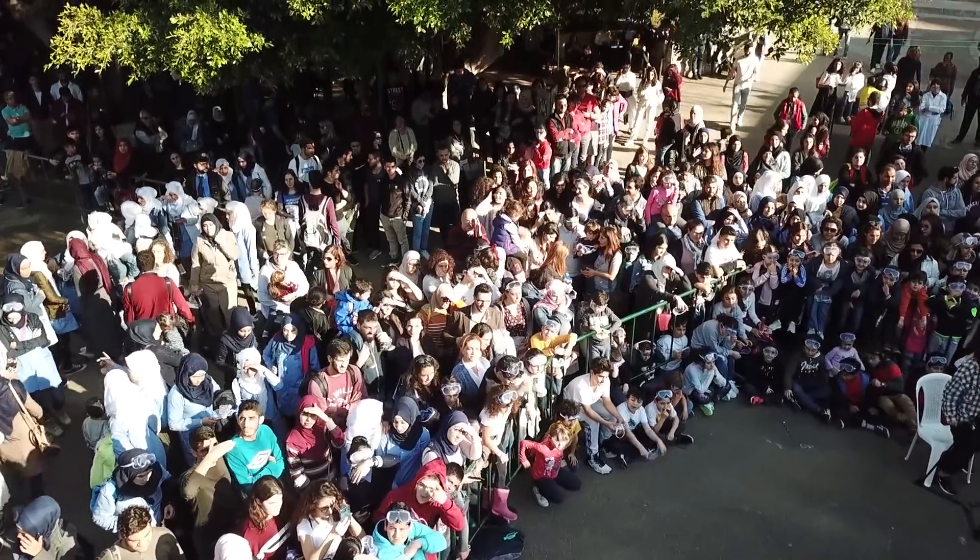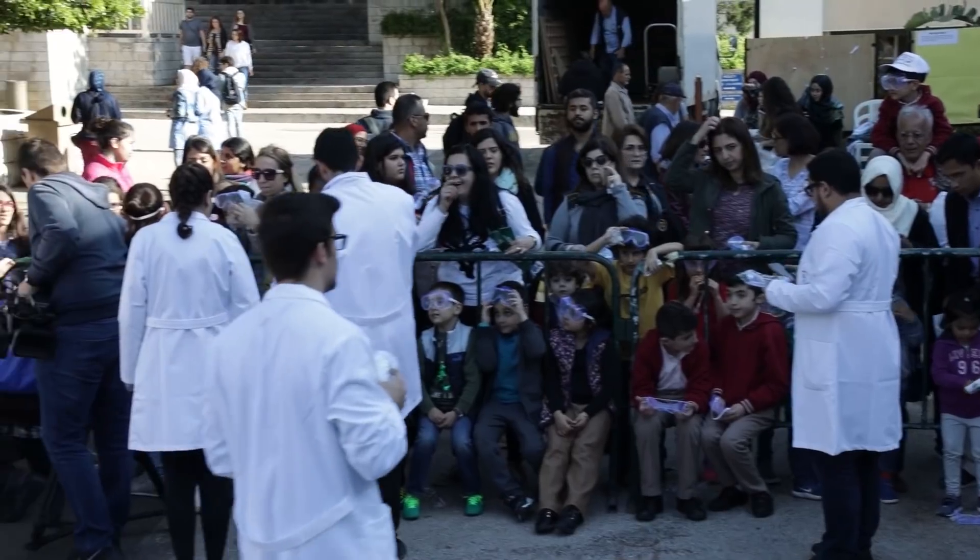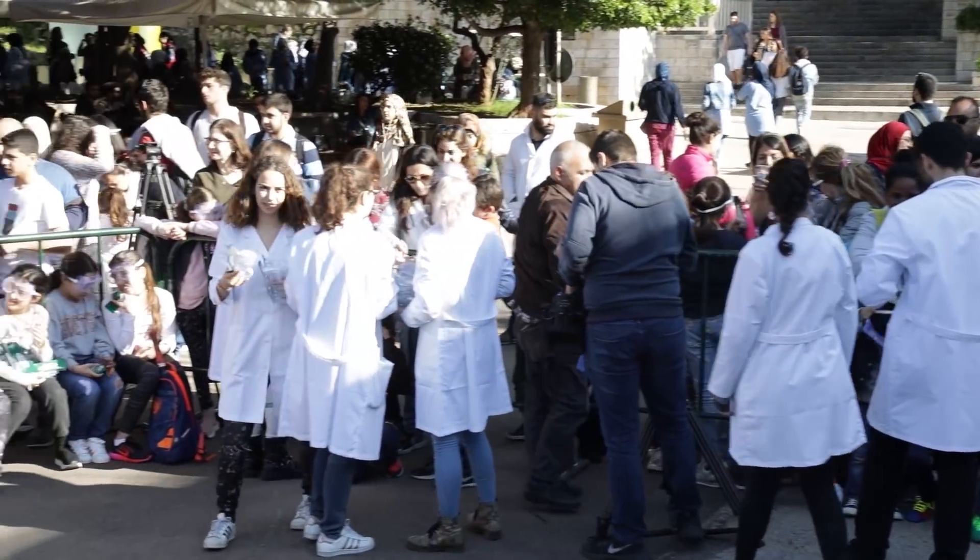So today we have the Chem Carnival. It's one of the biggest events at AUB. Chem Carnival is a unique outreach educational event that promotes chemistry, particularly to the young minds. Let the fun begin!